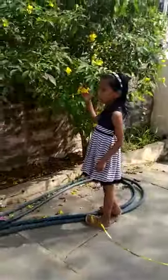This is yellow. This is yellow flowers. This is pink flowers.